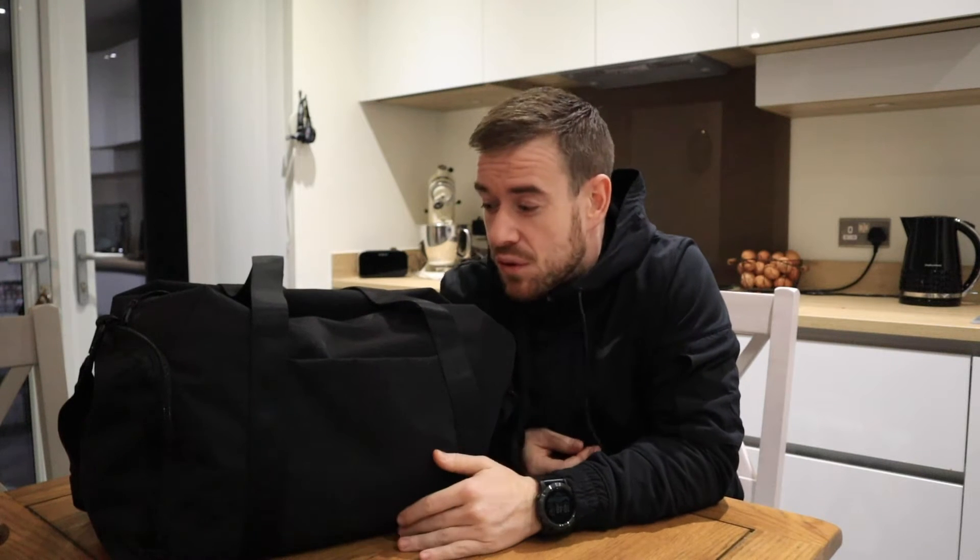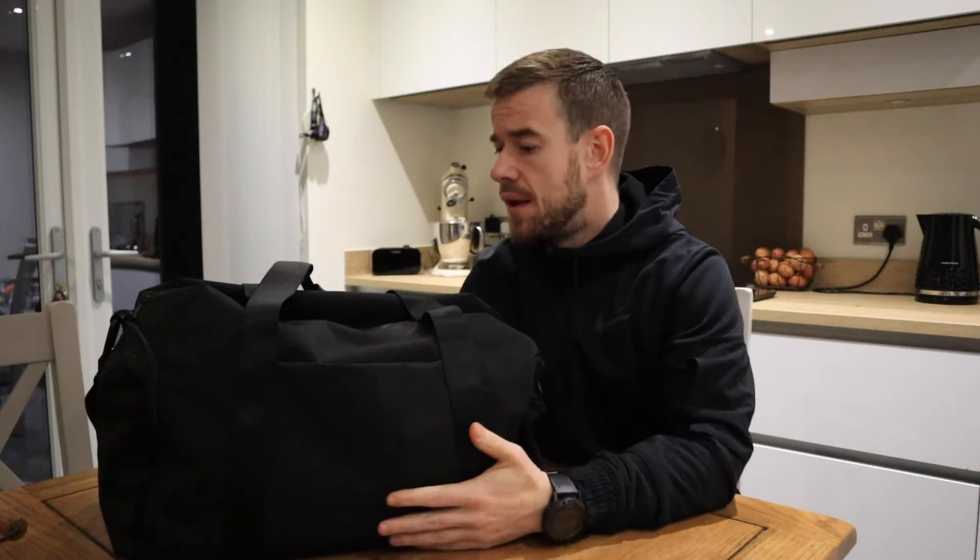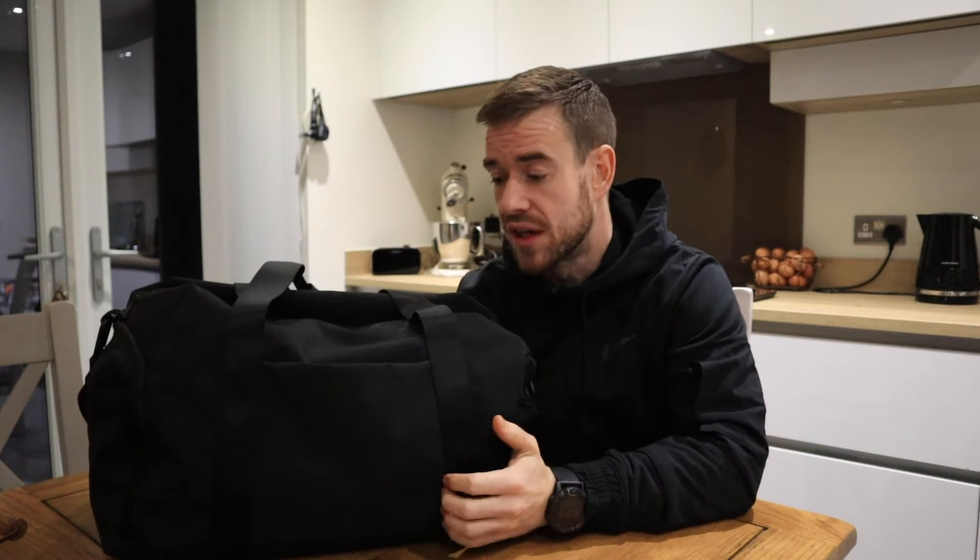Hello and welcome to the video. Today I'm going to run through what I believe is the best gym duffel bag that I've had. I've been through quite a lot of gym bags, and in my opinion this one here is the best one — this is the Lululemon Command the Day duffel bag. I'm going to go through the specific features of this bag, its functionality, and the reasons why I think it's the best bag out there in the market.